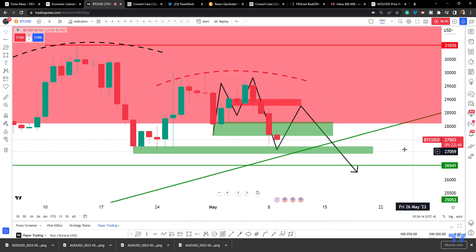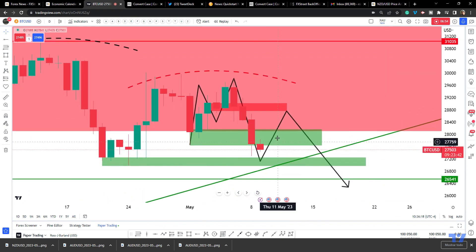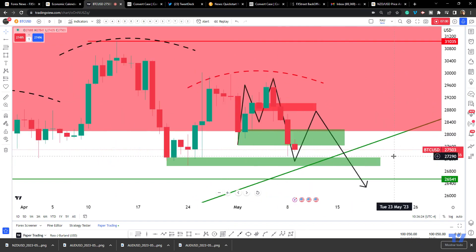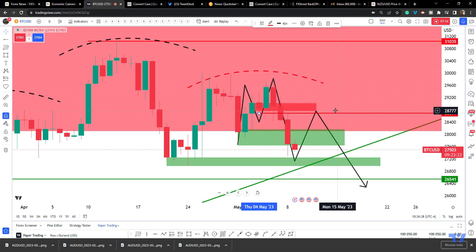What we can start to look for at this point is an opportunity to scalp for a move back inside, and then another opportunity to short for a move down — unless we break that level on a closing basis. If we break that on a closing basis, we'd be looking for the price to come up to retest inside here.